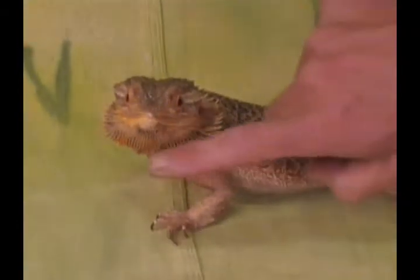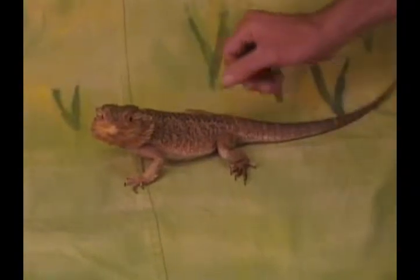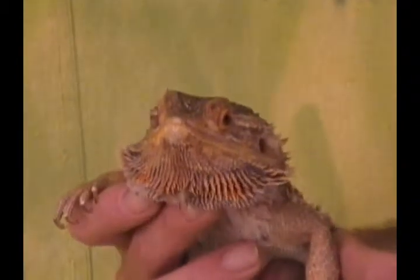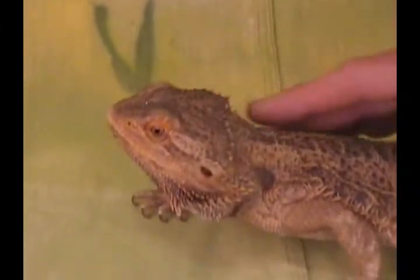He's actually got a little bit more of a red throat than the absolute natural color phase. They can push that throat out and make it look very menacing to an attacker, and they can pull it back in, and their body is covered with spines for protection.